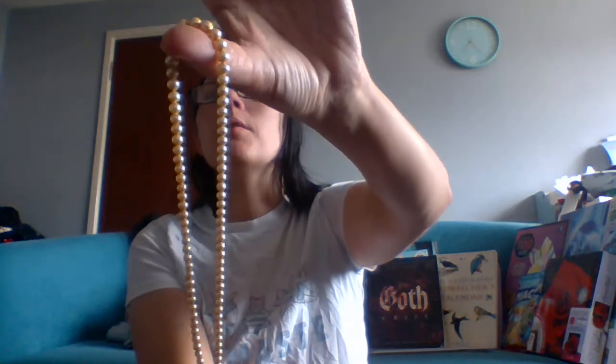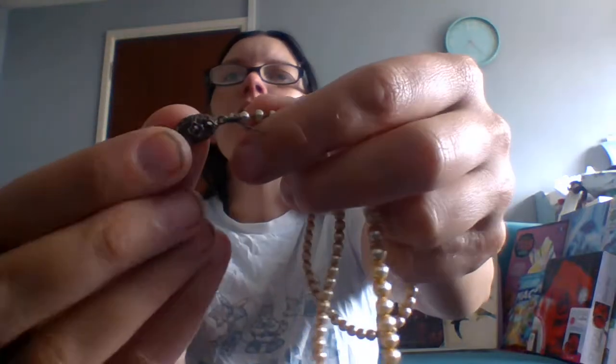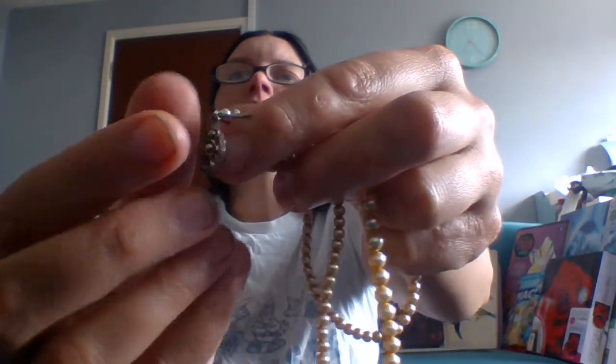Next, something simple — it doesn't always have to be fancy. This is just a very simple beaded necklace. It would probably go on a child.